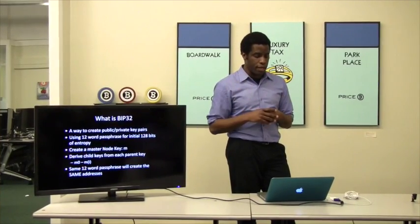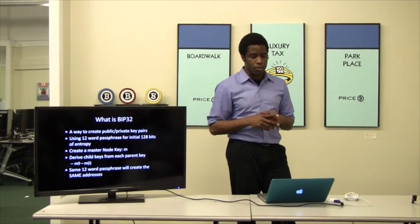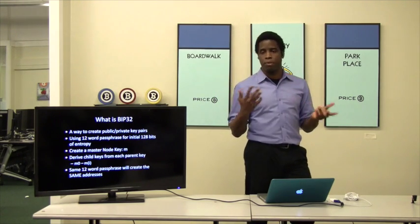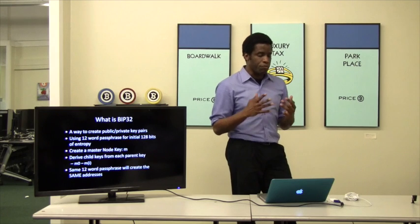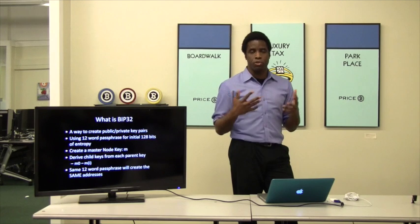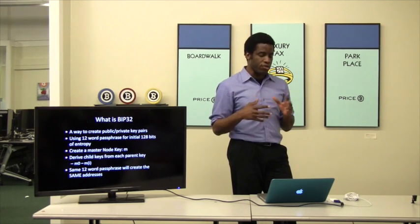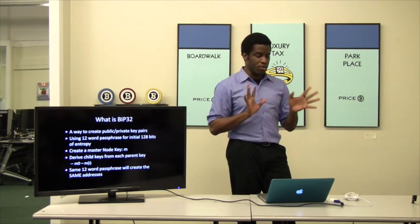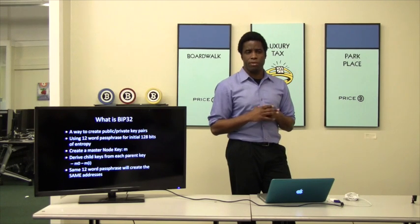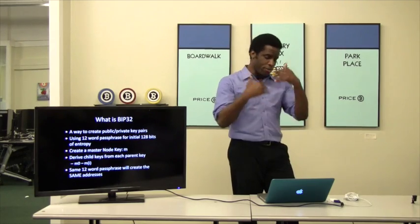BIP32 was an idea written up by Gregory Maxwell, one of the Bitcoin core devs. We wanted a way to create a lot of public-private key pairs fast. We use a 12-word passphrase for generating the initial 128 bits of entropy. It allows us to create something called a master node, child keys, and all sorts of other things. Tim, do you feel comfortable talking about BIP32 and how it works, since you've worked on it quite a bit?